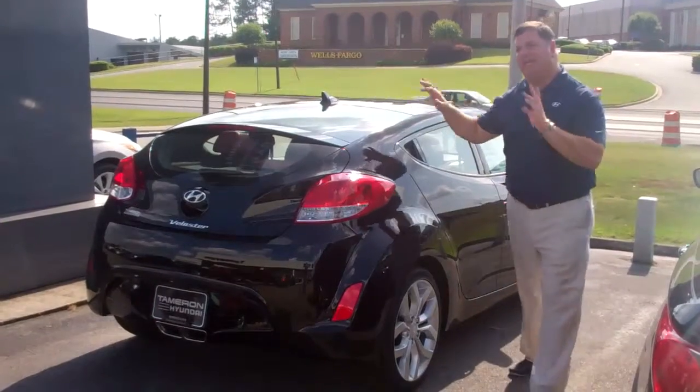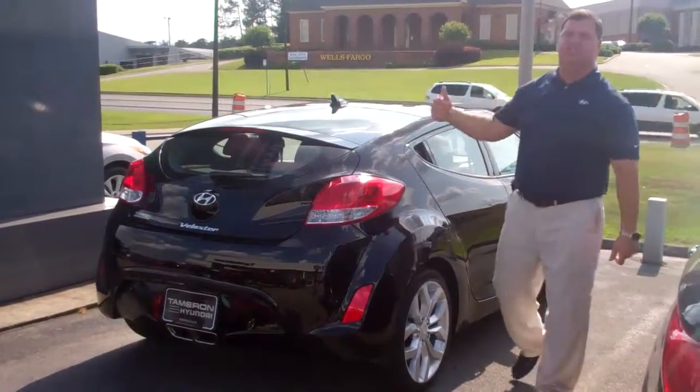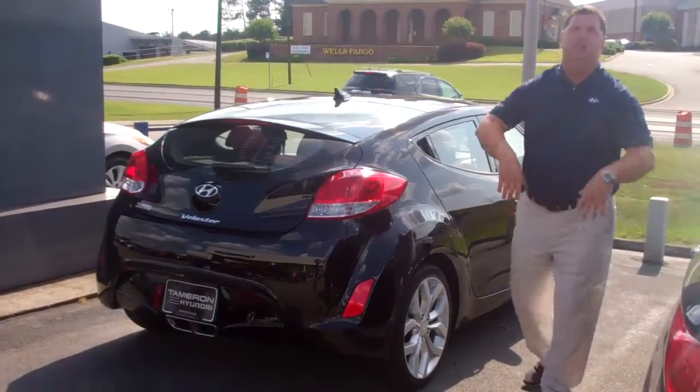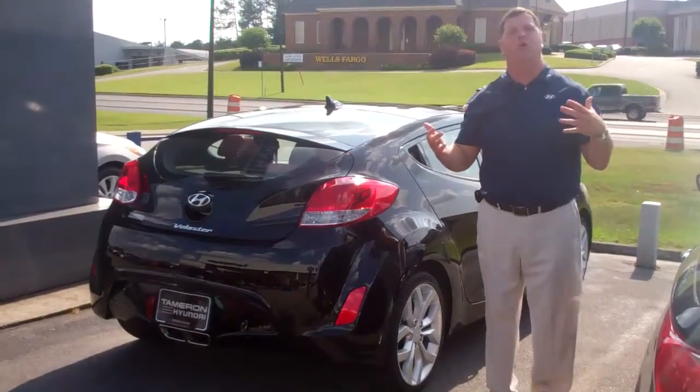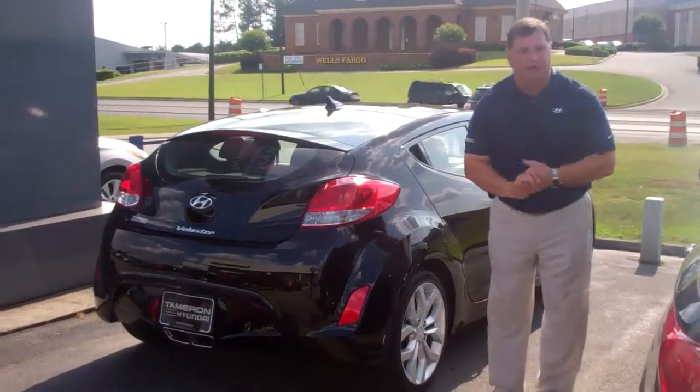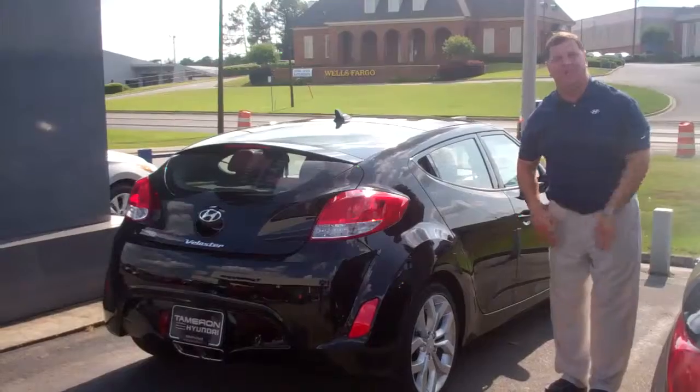My name is Nathan, and don't forget the warranty on this vehicle. It's a five-year, 60,000-mile new car warranty and a 10-year, 100,000-mile powertrain warranty. Here at Tamron, we double the warranty — that's right, double the powertrain warranty — making it a 20-year, 200,000-mile powertrain warranty. And that's only here at Tamron.